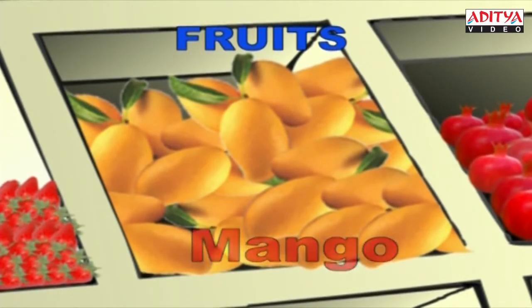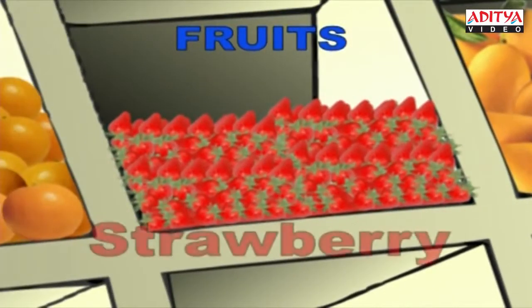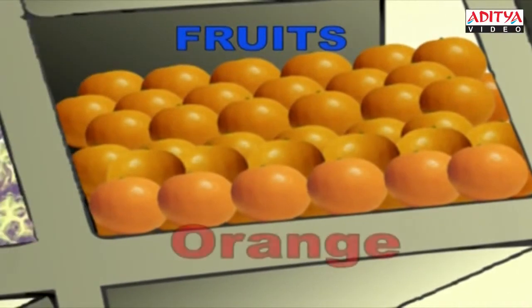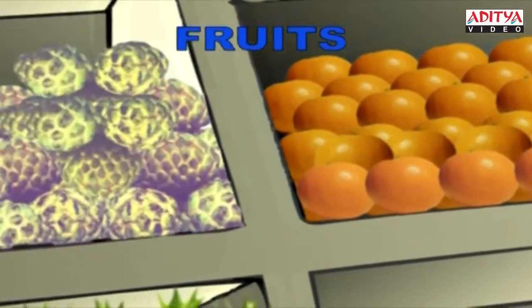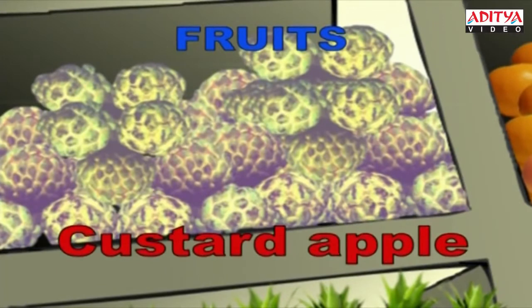And they are juicy strawberries. S-T-R-A-W-B-E-R-R-Y, Strawberry. The juice which is used most is the orange juice. O-R-A-N-G-E, Orange. The seasonal custard apple. C-U-S-T-A-R-D-A-P-P-L-E, Custard apple.